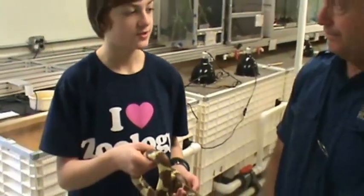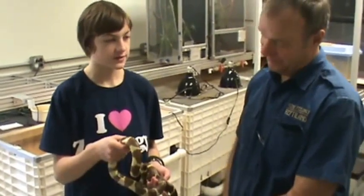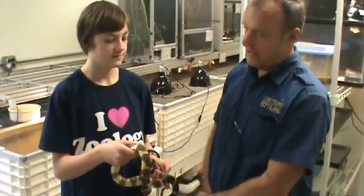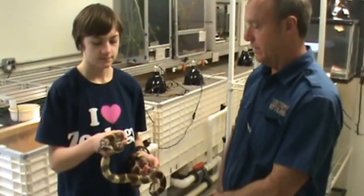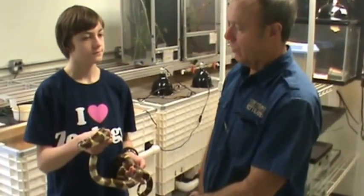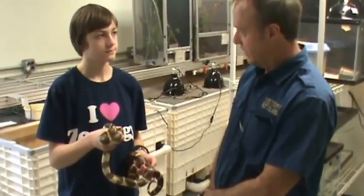And since they're constrictors, they're not venomous. How do you tell if a snake is non-venomous or venomous? Well, many of the venomous snakes in the United States have a very wide triangular head to accommodate the venom glands — that being the rattlesnakes, copperheads, and cottonmouths. We do have coral snakes in the United States in the south, but they're very secretive.